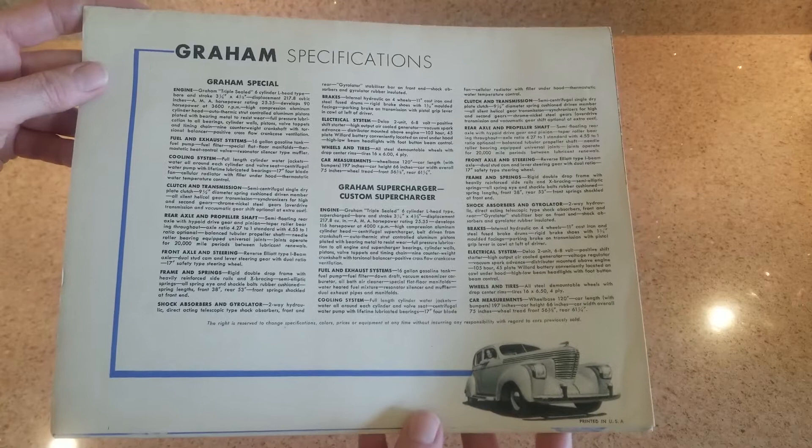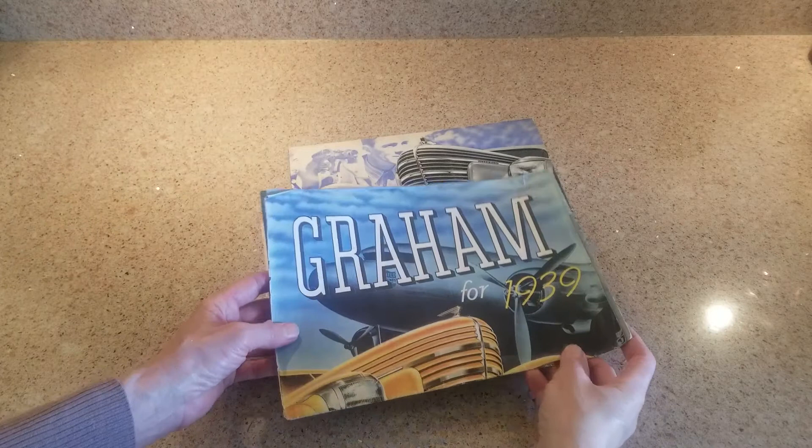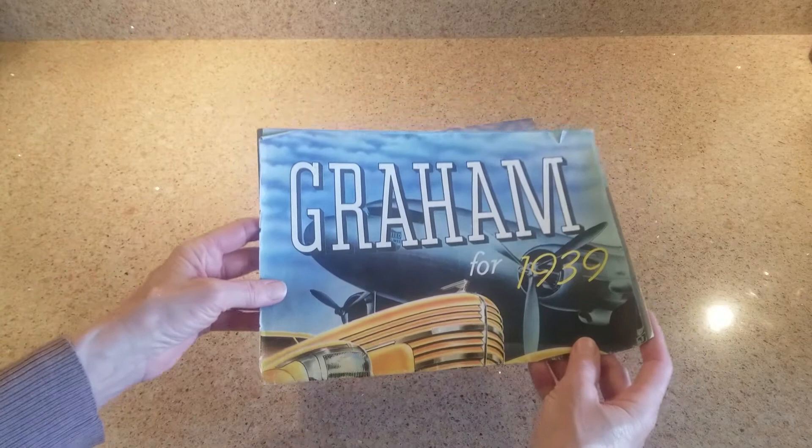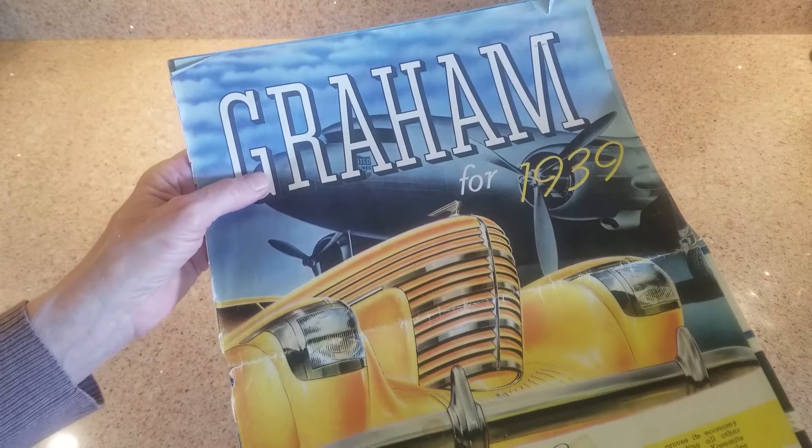The brochure gives you the specifications for the three years. The specifications are largely similar, and we're going to show some differences as we go year to year. This is the 1939 brochure. All of the Grahams that I have are in fact '39s - I have also owned a '38 and am more than familiar with the '40s. The '39 brochure, as you can see, is more colorful.